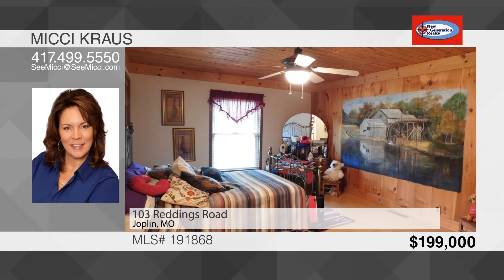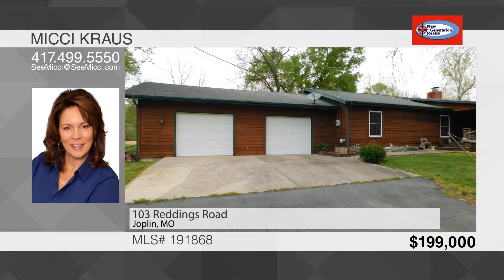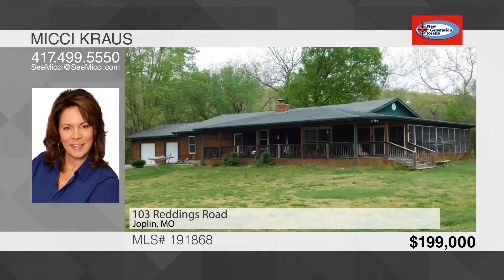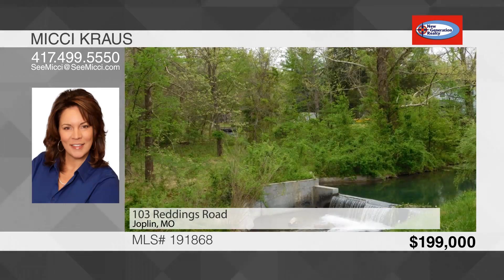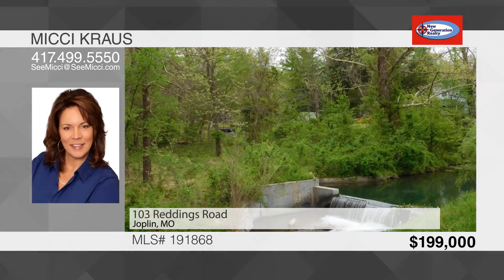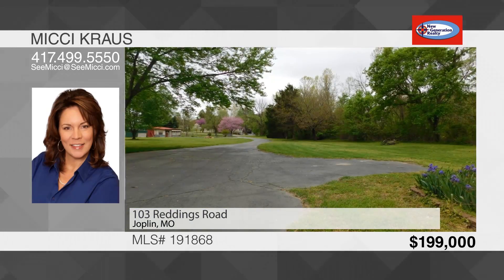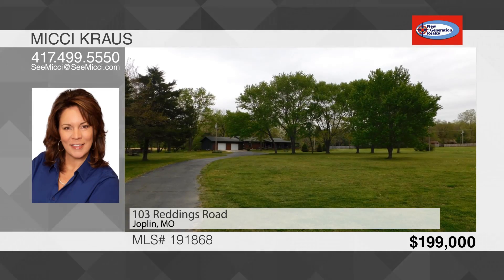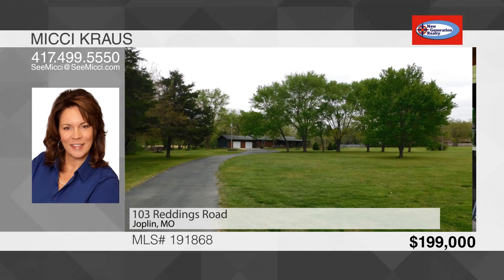The other two rooms are nice-sized. Two-car attached garage with extra work or storage room. Bonus features include solid six-panel doors, whole house generator installed, walk-in showers, new HVAC in 2018, well and septic. This is a beautiful country setting to live in with city conveniences. To see this house, call Mickey Krause.